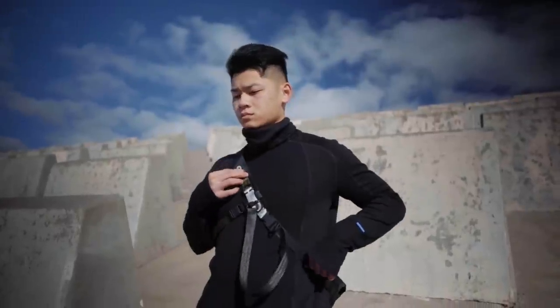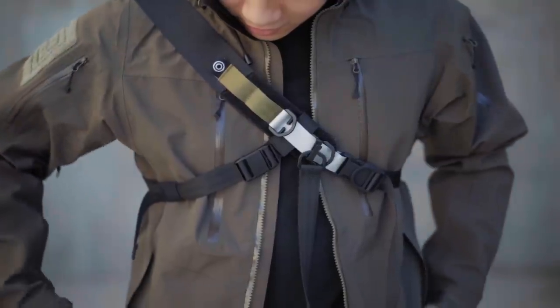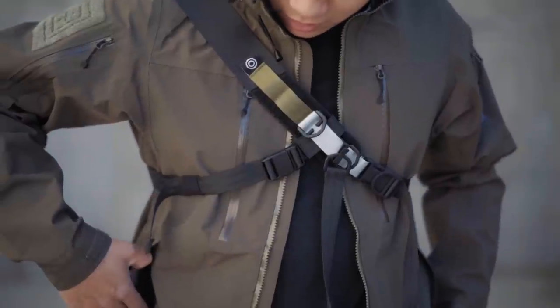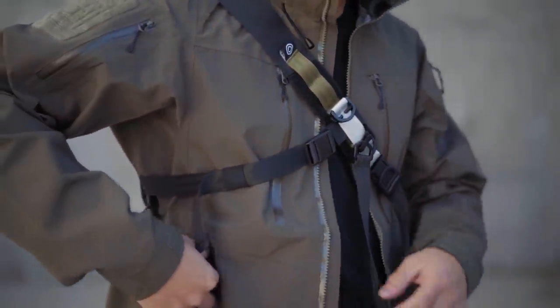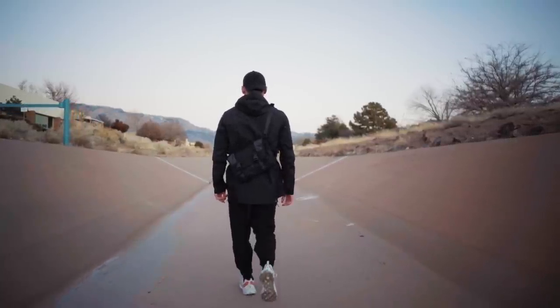Welcome back to the channel. Today we've got a pretty special video, one that I'm still uncomfortable with making — but that's how we all get better. This is a full techwear lookbook — techwear inspired, I should say — because I don't really know how to dress this entire aesthetic. It's pretty new to me.